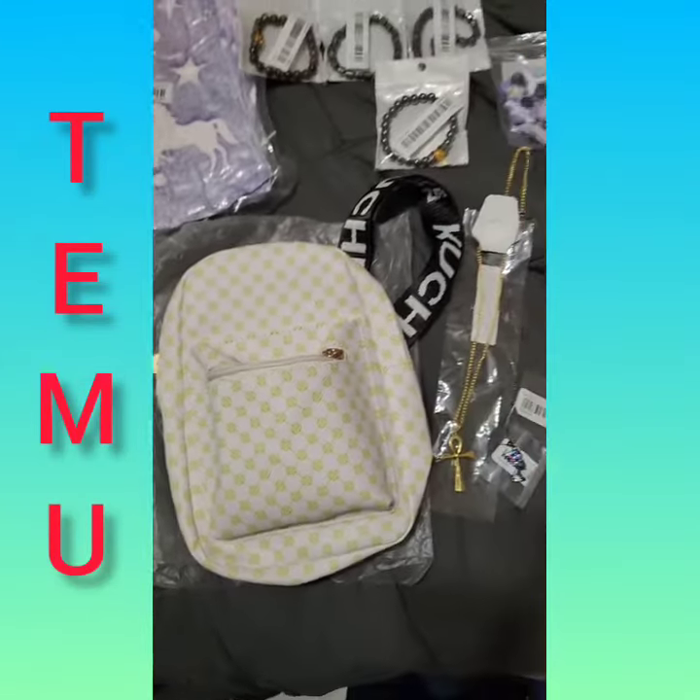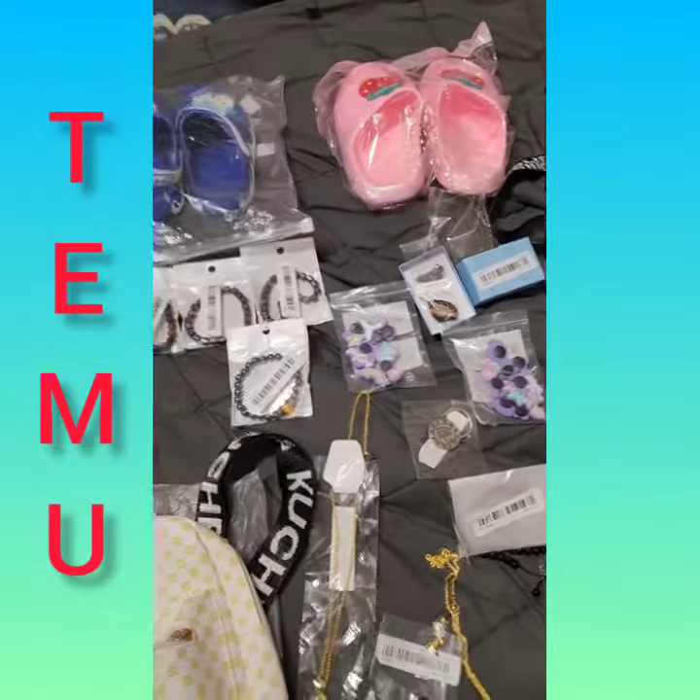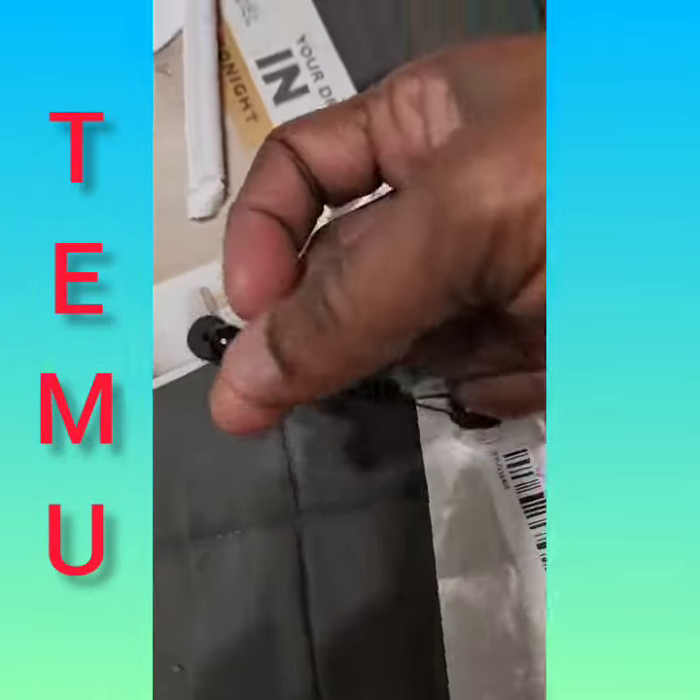This is a blanket that glows in the dark. So this is all my items that I got from my plug — be blessed. And this is my bracelet I want to show you — this is a black drawstring bracelet.